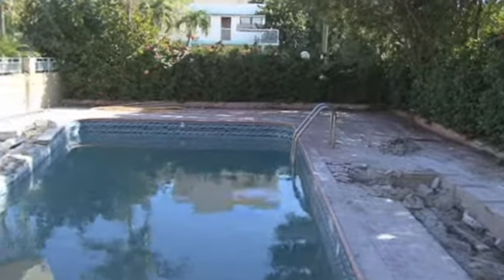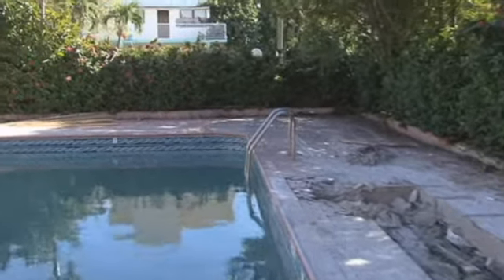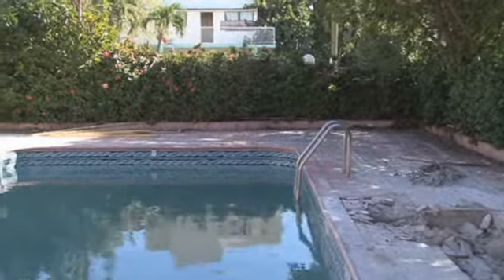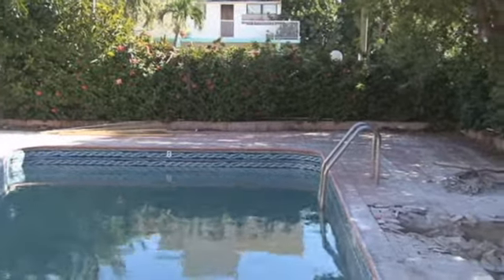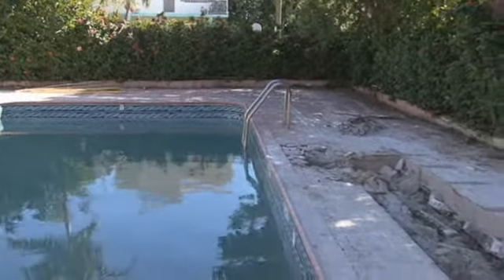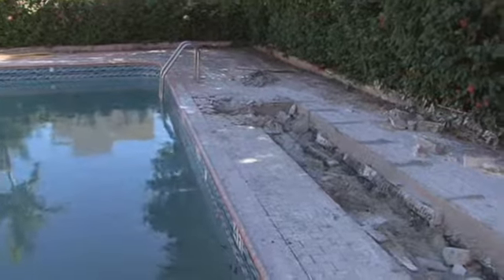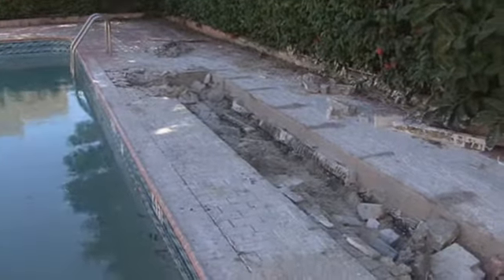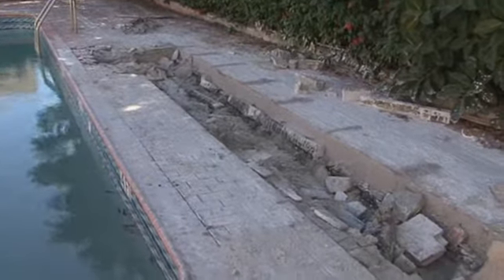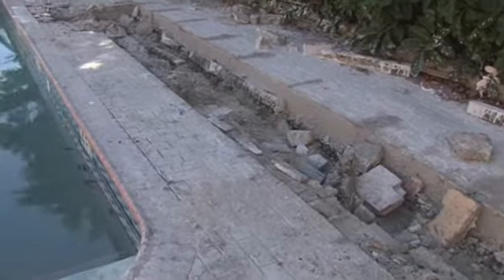The pool furniture is going to be very trendy, very streamlined. All the pool pavers are going to be gray and very sleek. The whole building is going to be white and have a very sleek look. Landscaping is going to be lush, with a lot of bougainvillea for color. Gray pavers, sort of gray modern lounge chairs.